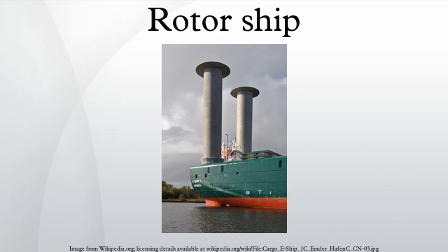A rotor ship, or Flettner ship, is a type of ship designed to use the Magnus effect for propulsion. The Magnus effect is a force acting on a spinning body in a moving airstream, which acts perpendicularly to the direction of the airstream. Rotor ships typically use rotor sails powered by a motor to take advantage of the effect. German engineer Anton Flettner was the first to build a ship which attempted to tap this force for propulsion.